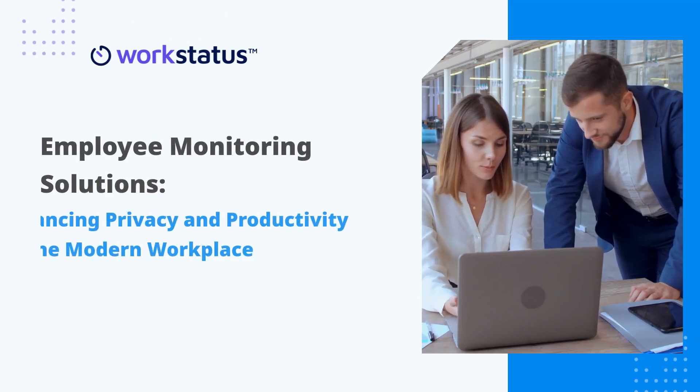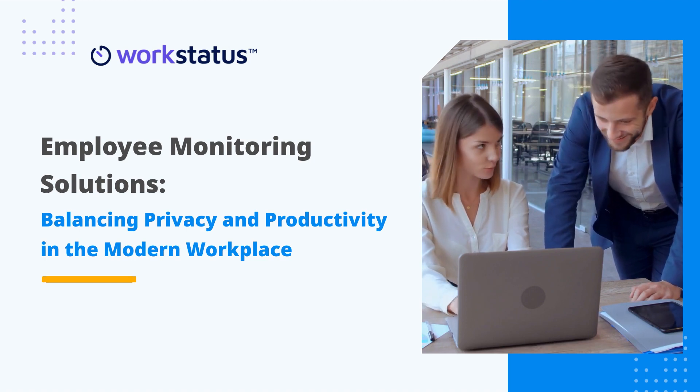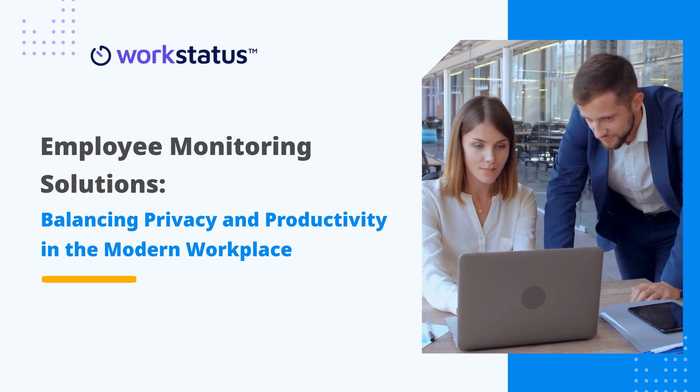Hello folks, and welcome back to our channel. Today we will be discussing employee monitoring solutions and how they can balance privacy and productivity in the modern workplace.